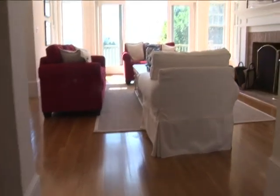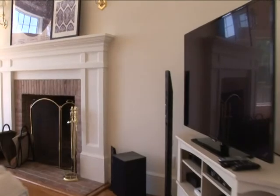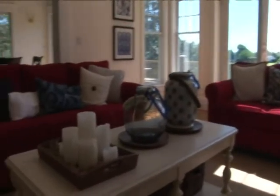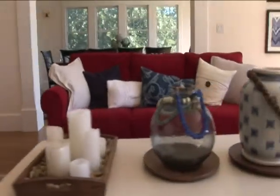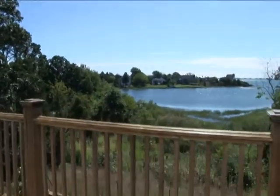Now we are entering the living room, equipped with a high-definition TV and sound system, a cozy fireplace, and decorated with designer furniture. It has direct access to the deck with a stunning view of the bay.